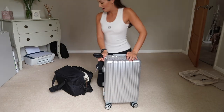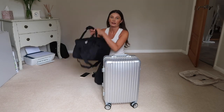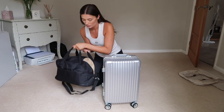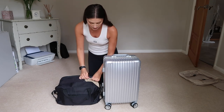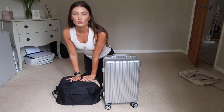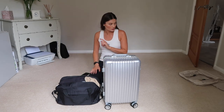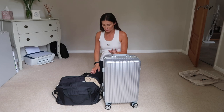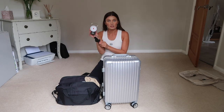I did it! I managed to fit my Anine Bing basket bag in here. This is looking pretty full now — I can still close it, but I think I'm going to struggle to fit my chargers in there, so they may have to go in Tom's carry-on bag. I'm sure that would be fine because he's going to have significantly less stuff than I do.